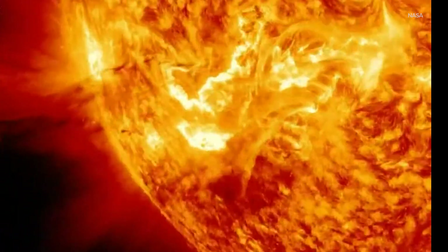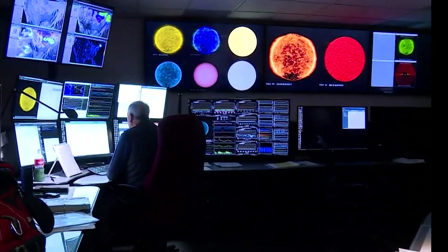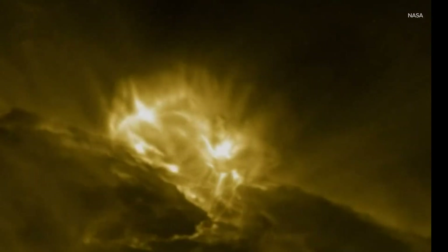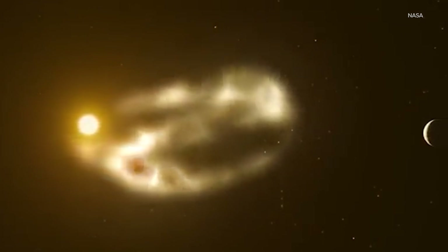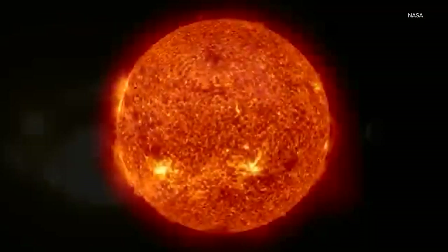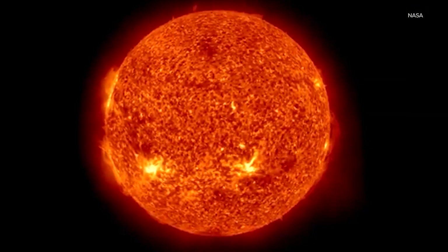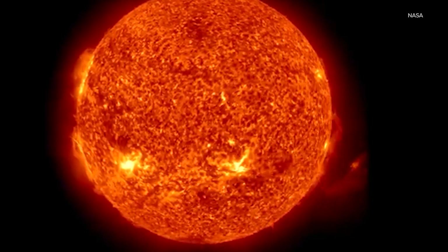Once we decided we were going to put people up there, it became important to know a lot more about that environment. As late as the mid-1990s, we had no satellites that continuously monitored the sun from above the atmosphere, which seriously hampered our ability to forecast solar storms. It would be like trying to understand our earthly weather by occasionally taking measurements inside your house. Finally, around the turn of the century, many new spacecraft were launched to observe the sun continuously and from many angles. These led to the discovery of coronal mass ejections, or CMEs, that can trigger geomagnetic storms.